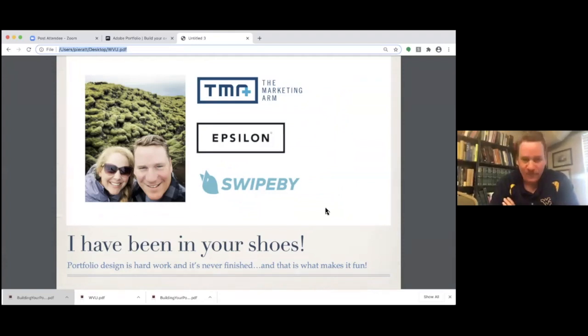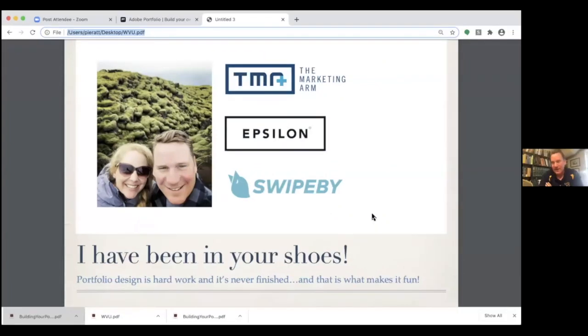Portfolio design — as you think about your body of work and how you're going to organize it, it's a living thing and you should always be looking at it and updating it. When I was at the Marketing Arm for three years, I didn't really think about my portfolio until I was ready to transition, and then I was scrambling trying to find the things I wanted to put in my body of work. So my first piece of advice is: whether you're a student or in your career, collect the things you're proud of and keep your portfolio updated on a regular basis. It makes the process a lot more fun.